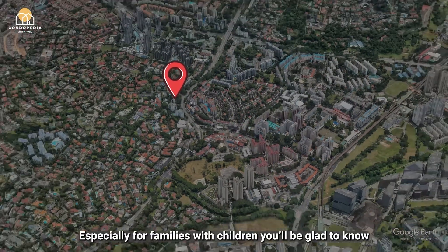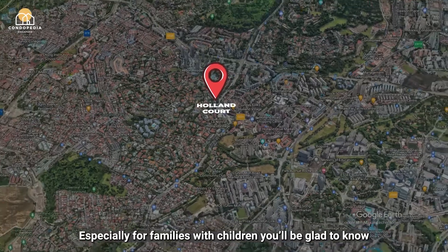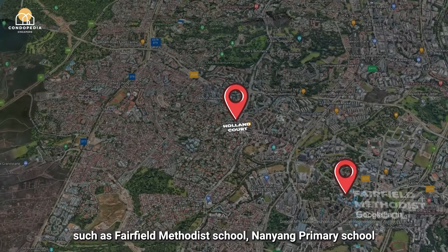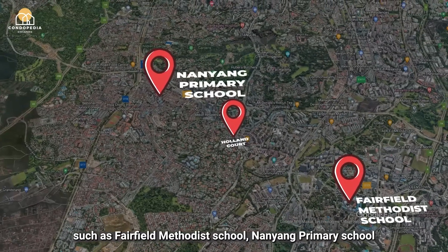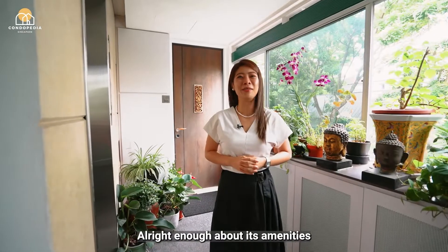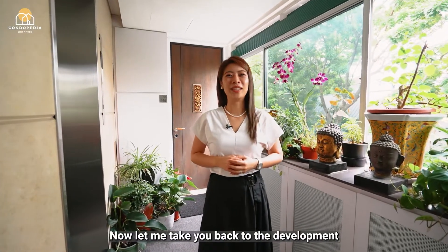Especially for families with children, you'll be glad to know that there are several renowned schools within close proximity, such as Fairfield Methodist School, Nanyang Primary School and Raffles Girls' School, just to name a few. Alright, enough about its amenities — now let me take you back to the development.